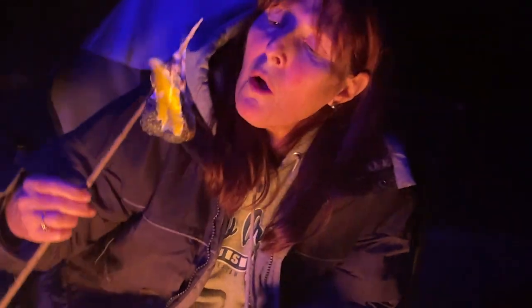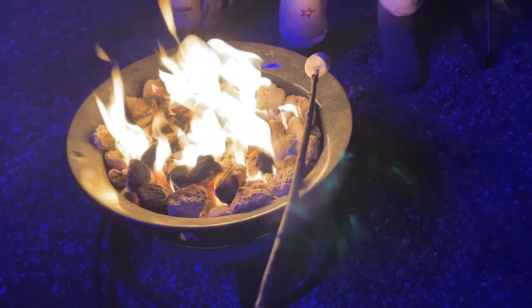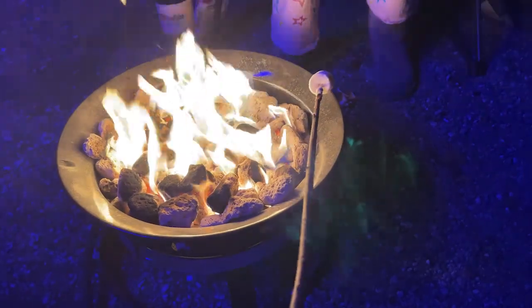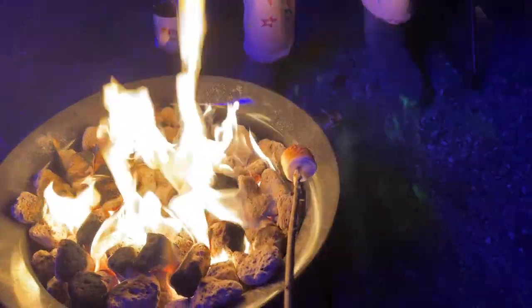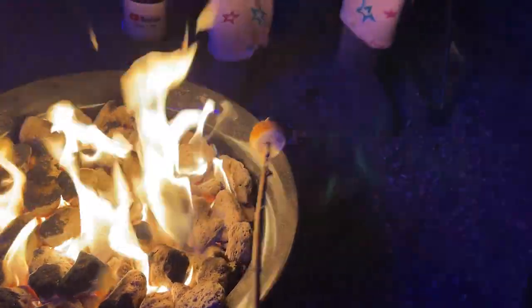Oh, be careful! Well, shoot — alright, I'm gonna do mine golden brown. Look at that — perfectly golden brown. I bet you a quarter the middle is still hard. That was delicious — golden brown on the outside, and it wasn't hard on the inside. It was nice and soft.